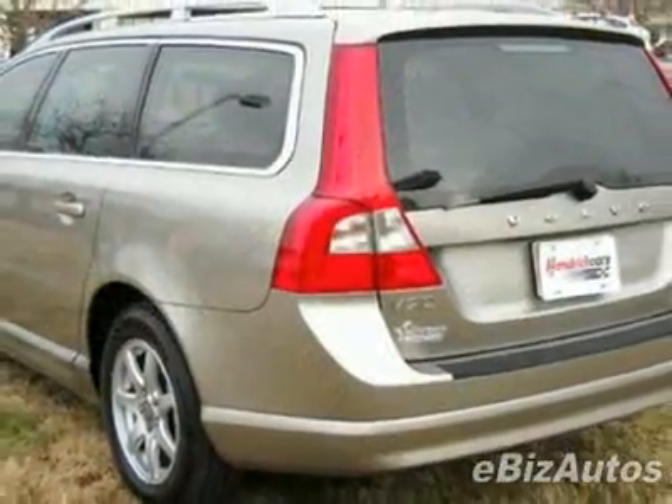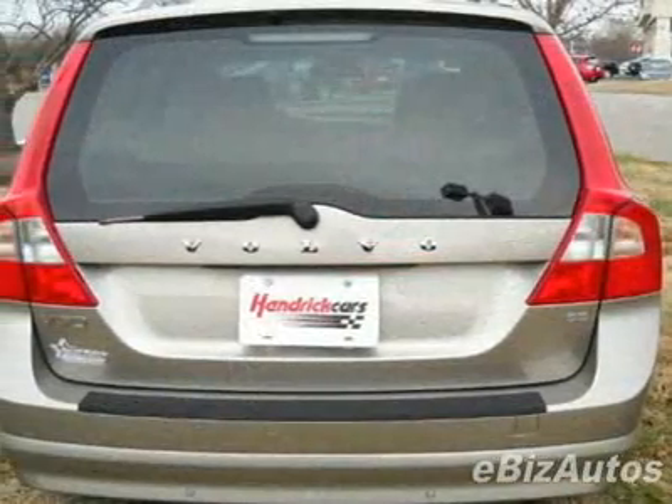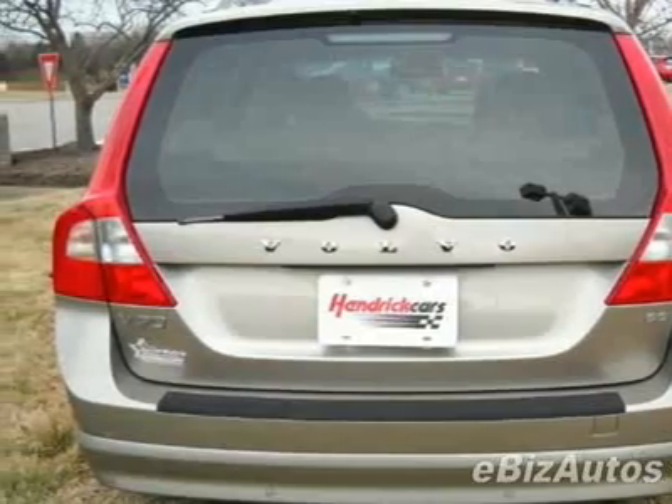For your protection, a warranty is available for this vehicle. This vehicle gets 16 miles per gallon in the city and 24 on the highway.